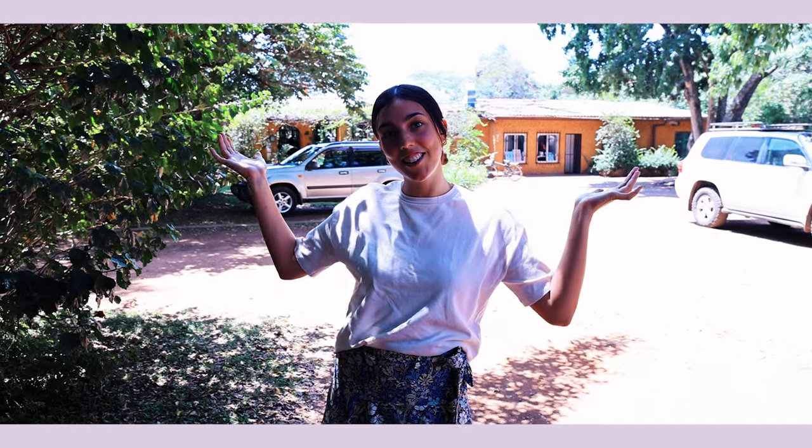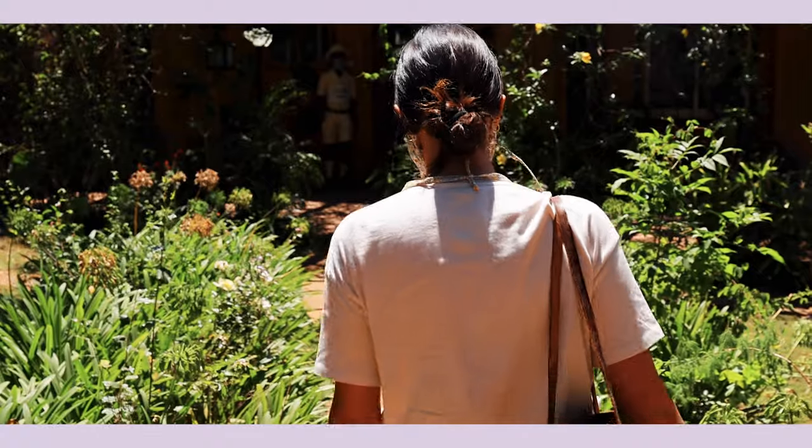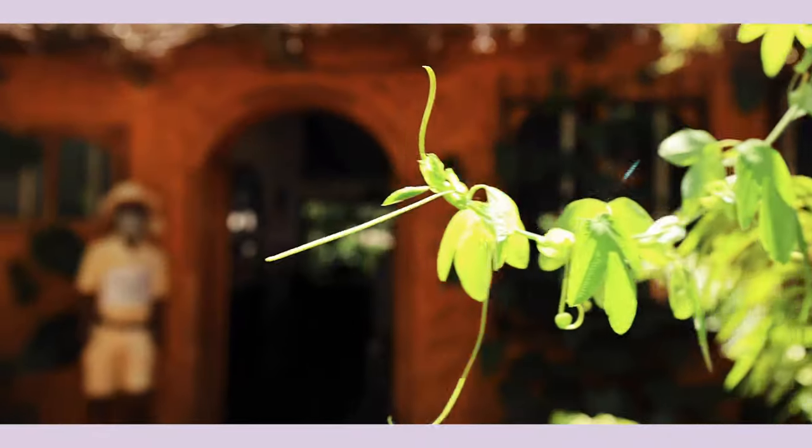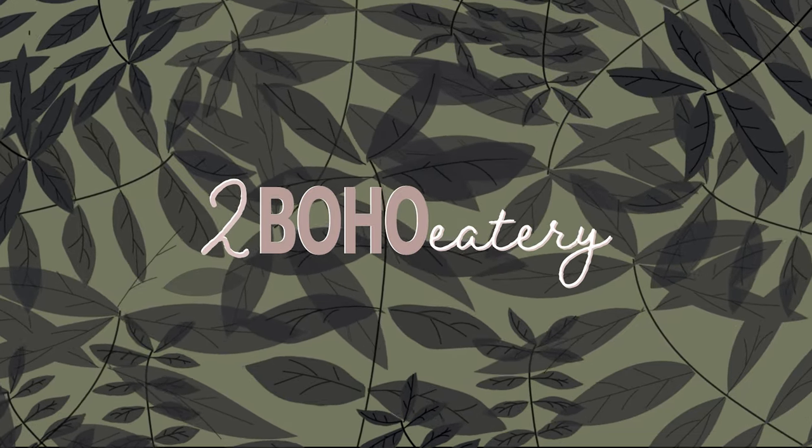Welcome to Boho Eatery, the next and my favorite coffee shop on our list. One thing I really love about this place is that the owner — I think it was the owner — when she was living in London noticed that all of the markets with the freshest vegetables and fruits were always sourced from Kenya. So when they opened this place, they thought: why not support one of the places that makes the best fruits and vegetables and get everything locally sourced.